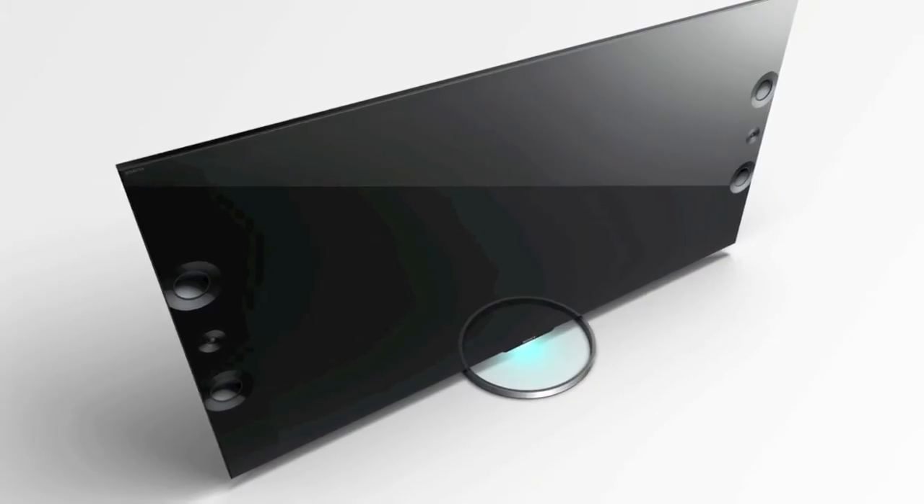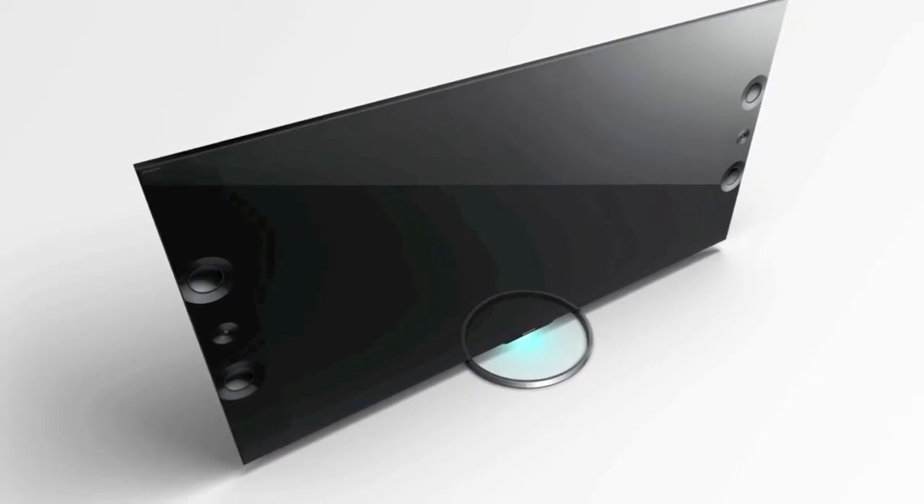Hey everyone, Elliot here from Future Shop in Los Angeles with Brent DeWall from Sony Canada. Brent, there are some fancy looking audio speakers that look like something from a home theater system on these new 4K TVs. Tell us about them.